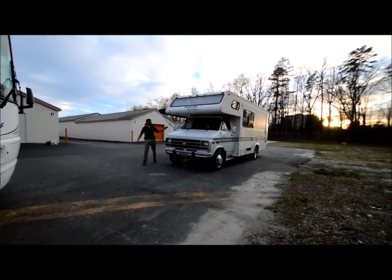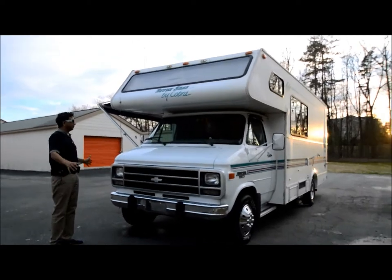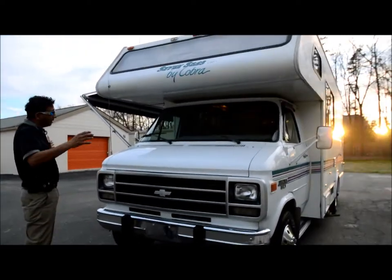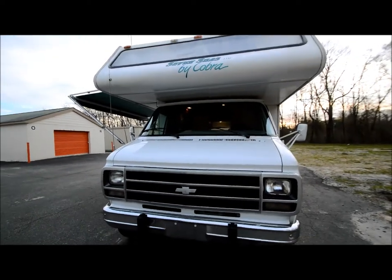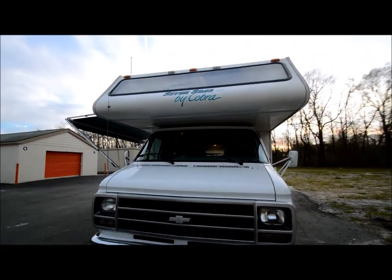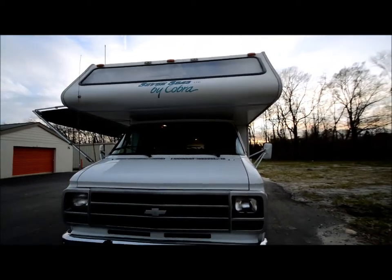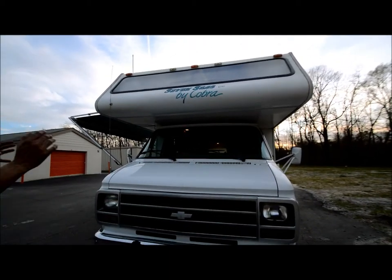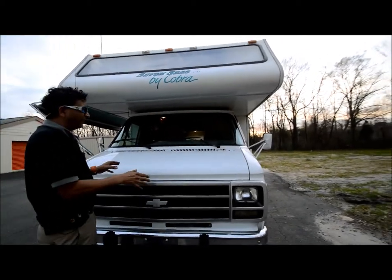Welcome to this YouTube video for this freshly traded-in, beautiful, way above average condition 1995 Cobra C7's Limited. It's a 22-foot motorhome — I think it's called the 122 model — with a Chevy 350 that runs excellent, and no water leaks. In this video I'm going to show you everything.